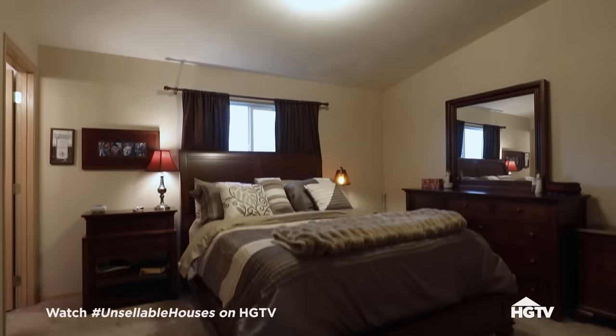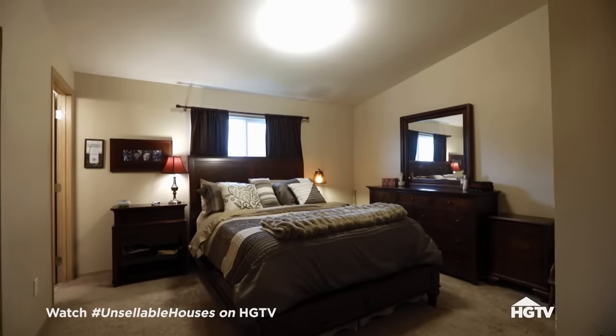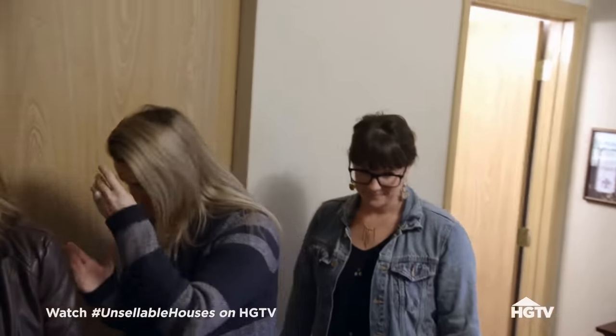Oh my gosh, this is huge. I like how big this is — it is a decent-sized room. But you guys have a lot of furniture in here and it makes the room look a little bit small. Let's finish the house and go downstairs.